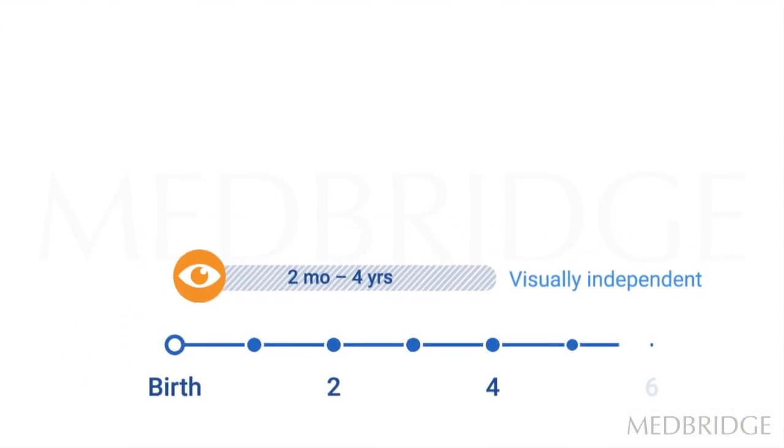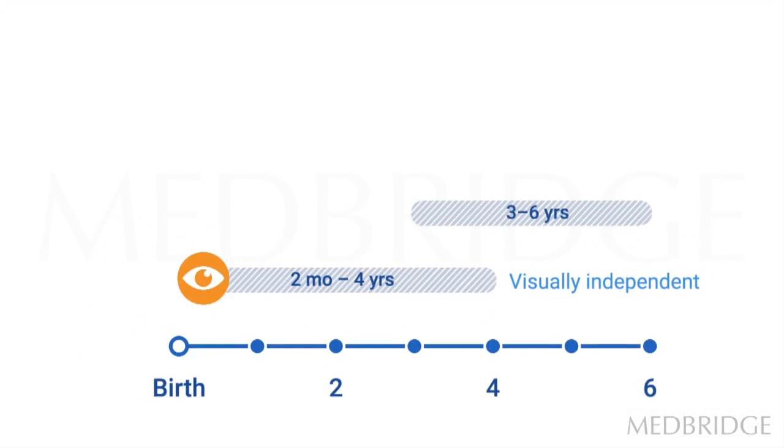From about three years to six years of age, somatosensory contributions start to play a part, assisting the visual system in determining movement, posture responses, balance responses, righting reactions, and ways in which the body achieves stability. Therefore, if there's an impairment in sensory reception, sensory processing, or even in the response to information — whether in the visual or somatosensory systems — that could also be evident as some kind of gait disturbance.